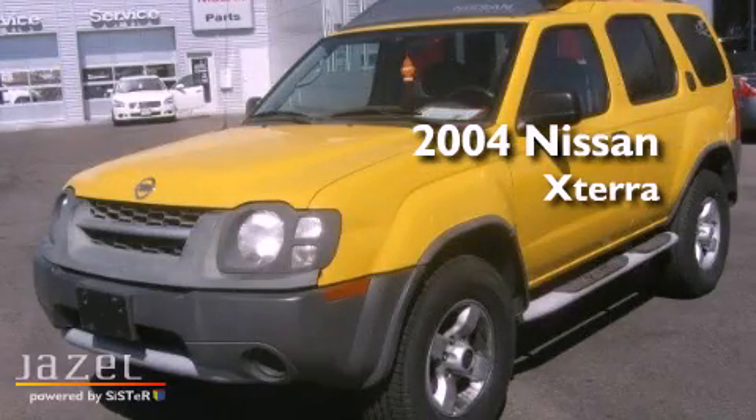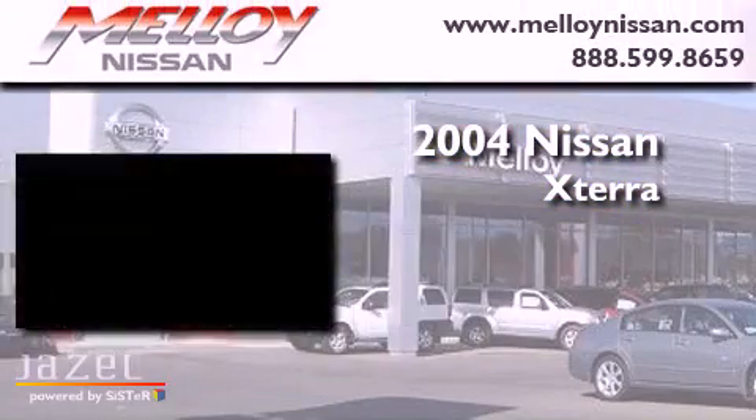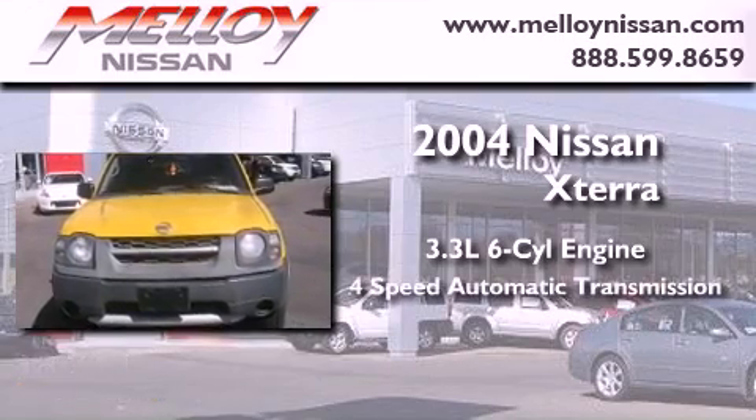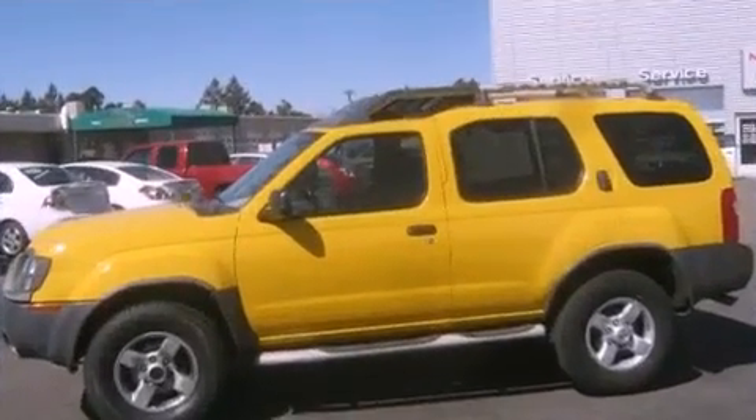This is a 2004 Nissan XTERRA. It features a 3.3-liter, six-cylinder engine, a four-speed automatic transmission, and four-wheel drive.